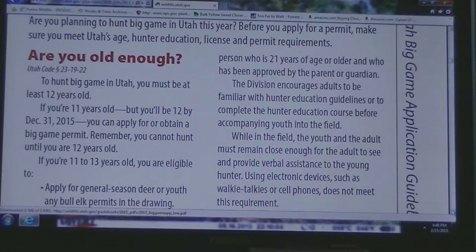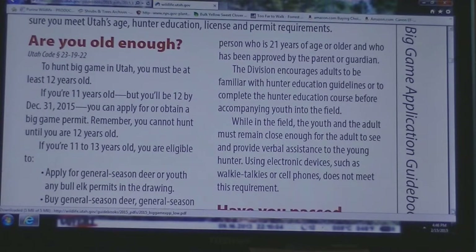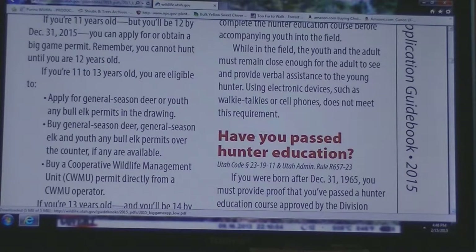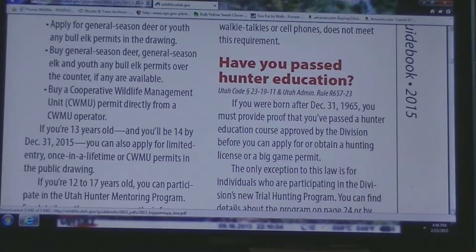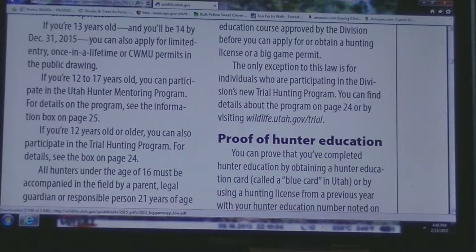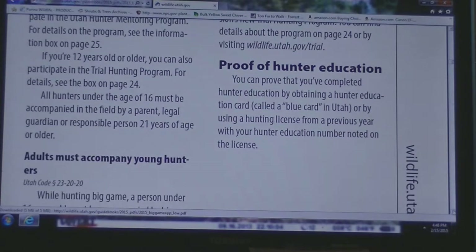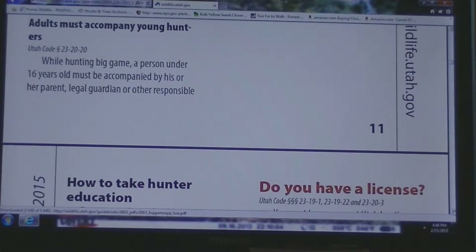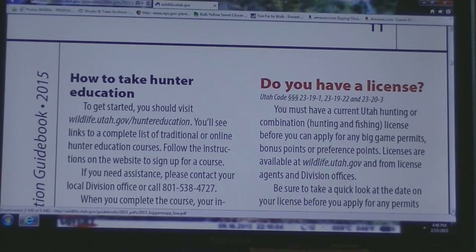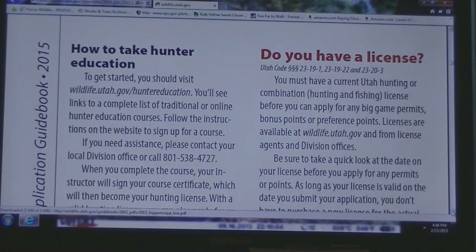Some of these laws — you've got to be 12 years old to hunt in Utah. If you're 12 years old before your hunt starts, then you can hunt that year, as long as you've passed your hunter's education and have your hunter's education card. Everyone, whether you're a resident of Utah or not, has to have some kind of a hunter's education course, unless you were born before 1965.